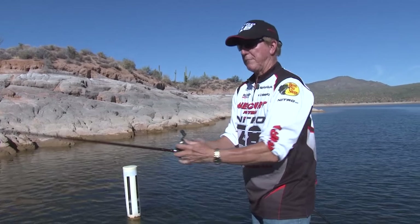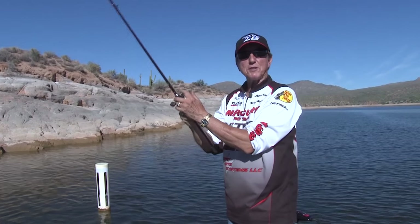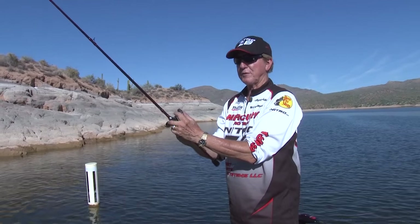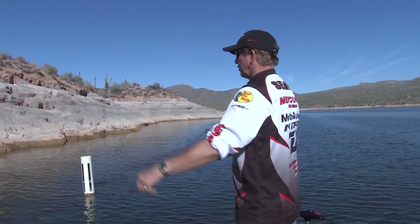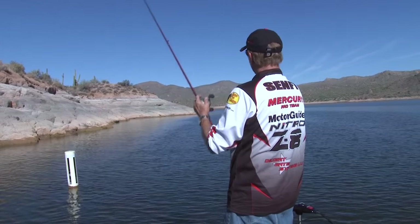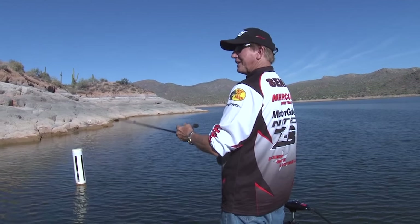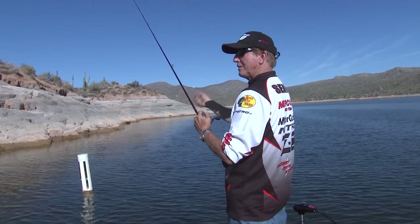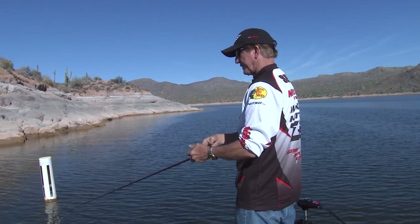Alright, we moved to another spot. I'm going to try a brush hog on a drop shot — just to see if that's something different. If you're not seeing fish on your depth finder, you need to keep moving around. I've noticed we have a little breeze coming out, which is good — it keeps us cool in this hot weather and also makes the fish bite a little. Puts a little ripple on the water.